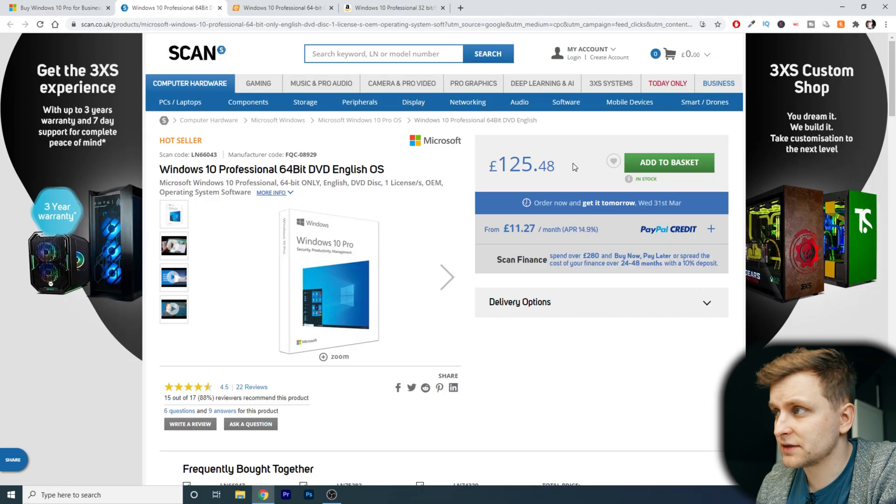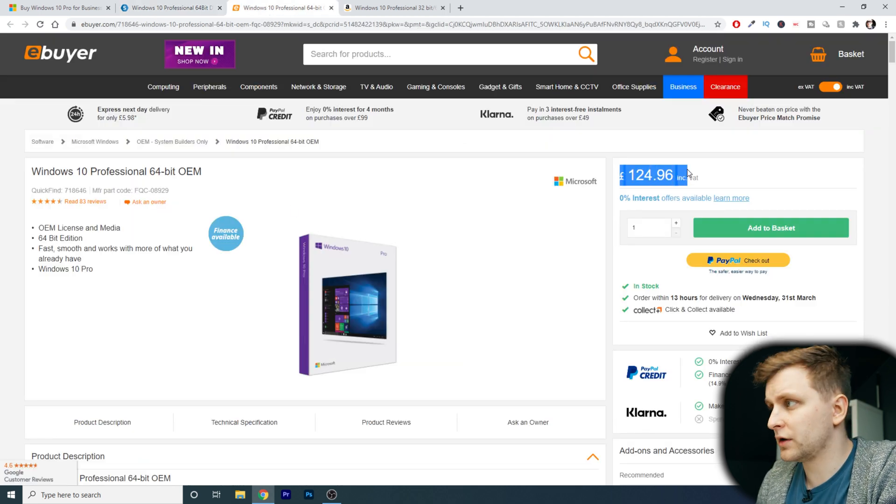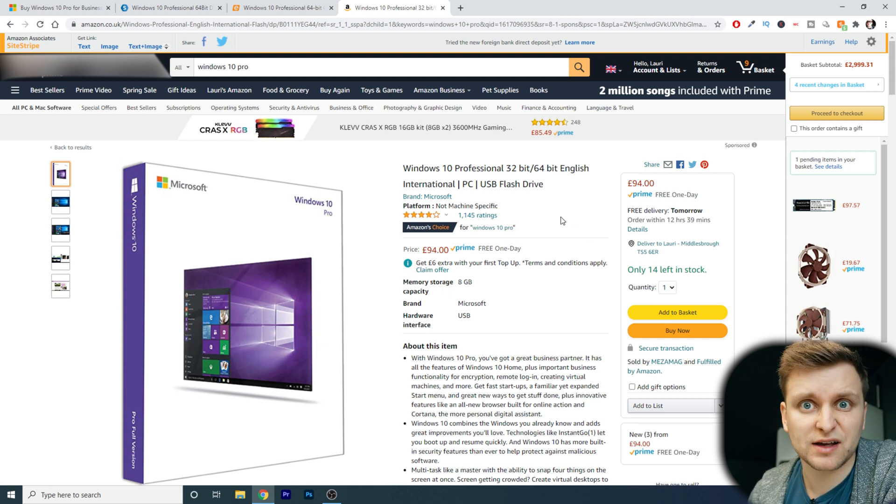We have another shop here in the UK — Scan at £125, and e-buyer at £125 as well. And then let's have a look at Amazon: we can find one for £94, so it looks like Amazon is the cheapest. But what if I told you that you could actually get a Windows 10 license, fully legal, fully licensed, for 10 times less than that in most cases?